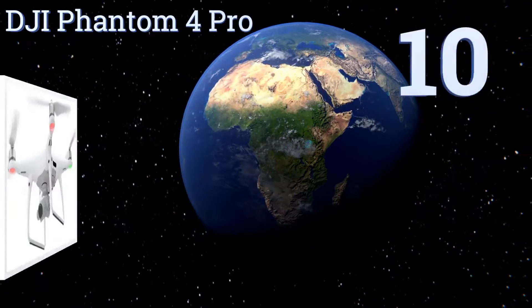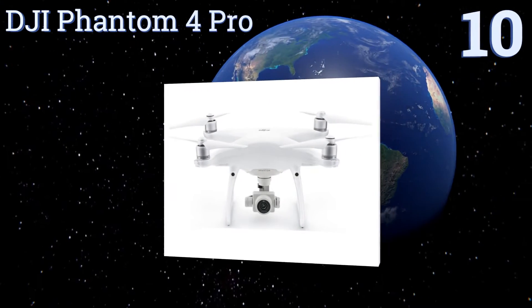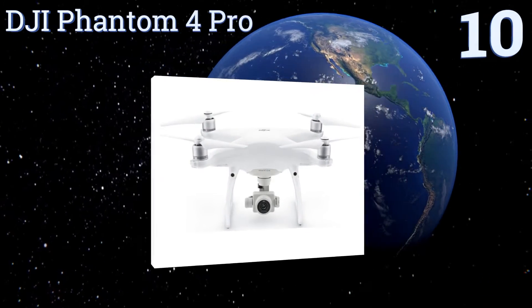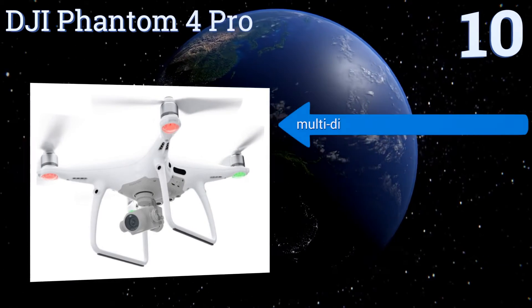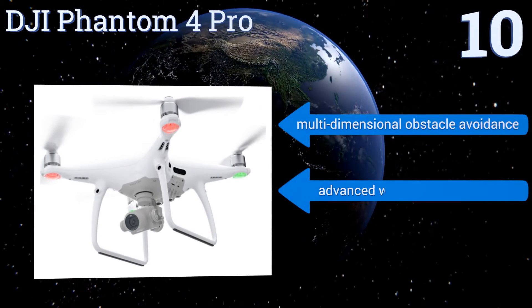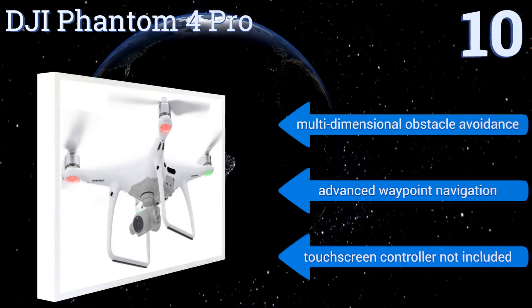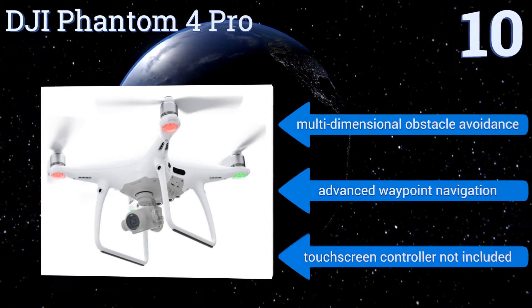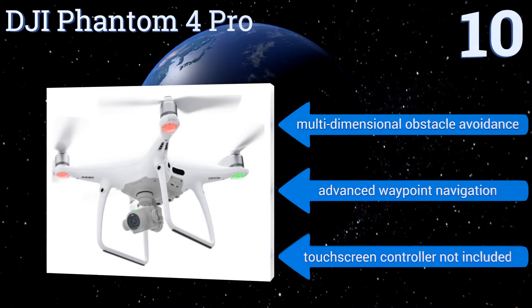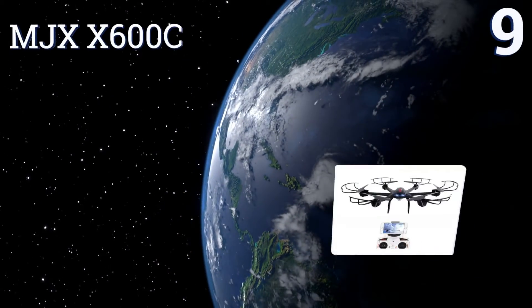Starting off our list at number 10: for those who will spare no expense and won't cringe at the prospect of having a front row seat for the accidental destruction of equipment worth well over $1,000 if things go wrong, the premium features and performance of the DJI Phantom 4 Pro may just fit the bill. It features multi-dimensional obstacle avoidance and advanced waypoint navigation, however a touchscreen controller is not included.